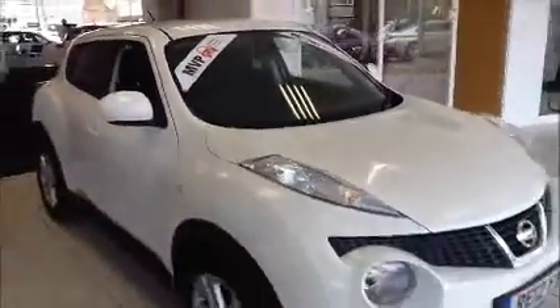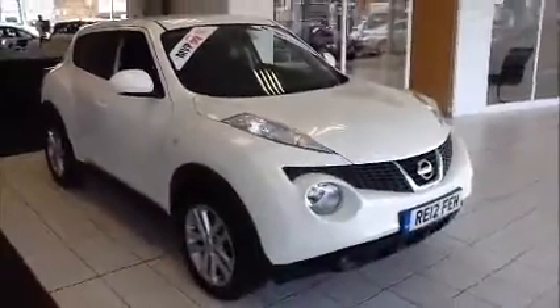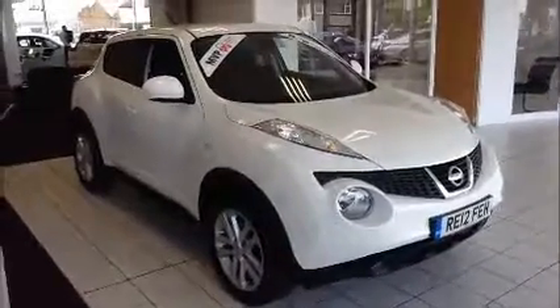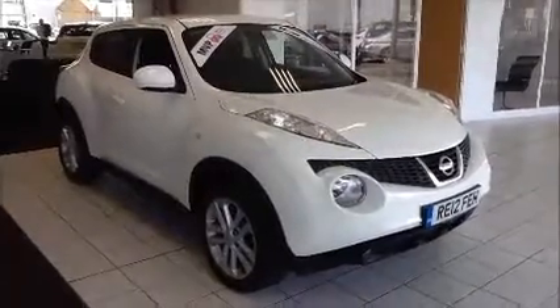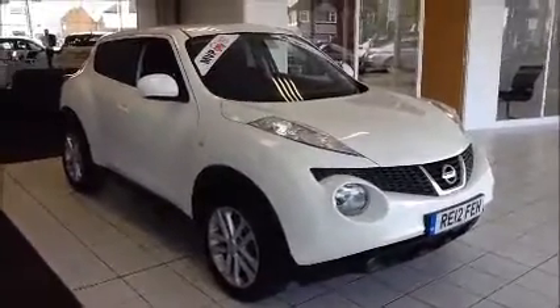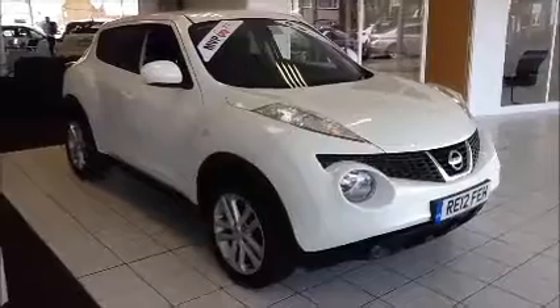You can reserve this vehicle online for £100 no-obligation deposit, or call our internet sales team to arrange a convenient appointment. If you are thinking of finance, we are confident we can beat any high street lender with our flexible dealer funding plans. Thank you for visiting Now Approved and we hope to see you soon.